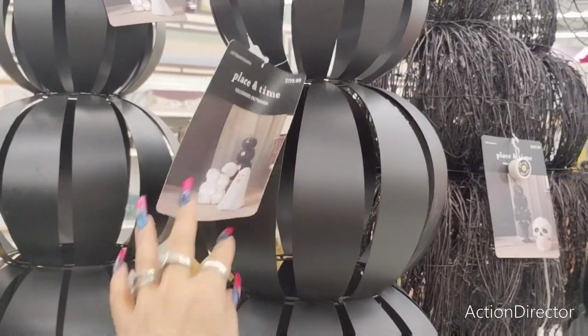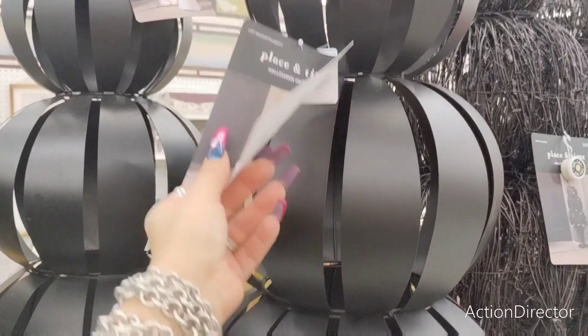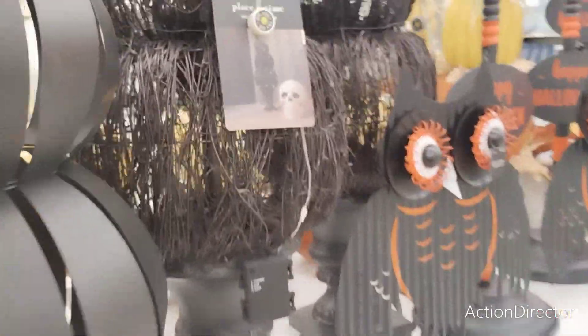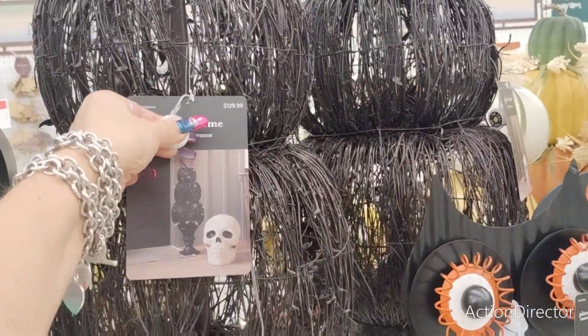This is a three-door outdoor pumpkin, $1.19. I'm not sure if it lights up — yes, it does light up. And again, 40% off. This next one is $1.29, and these light up as well.